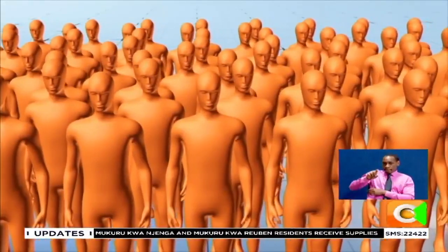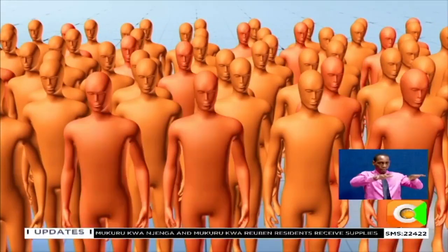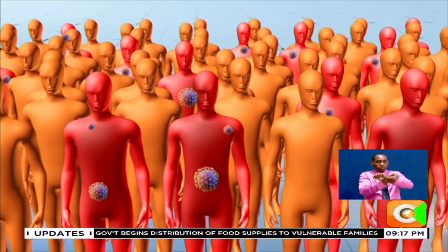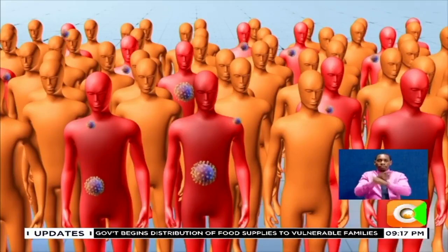As the virus traveled out of China and proliferated across the globe, it began changing form, or mutating, leading to distinct versions of the virus.